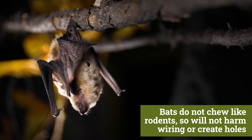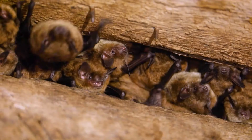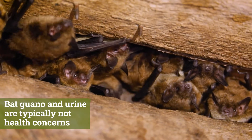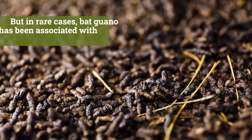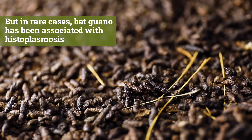Bats do not chew like rodents, so will not harm wiring or create holes. Bat guano and urine are typically not health concerns, but in rare cases, bat guano has been associated with histoplasmosis.